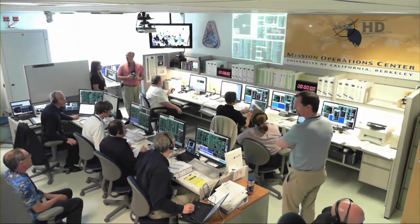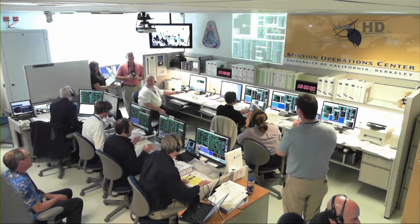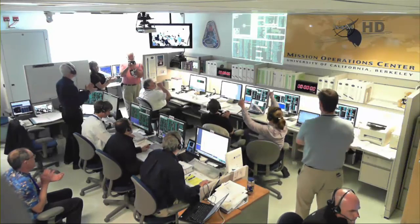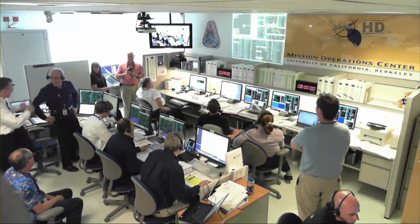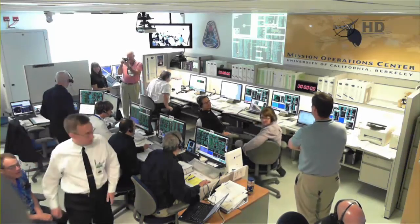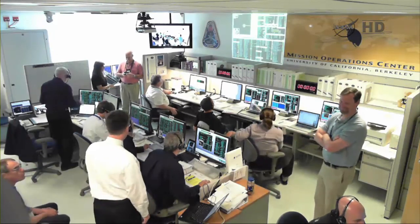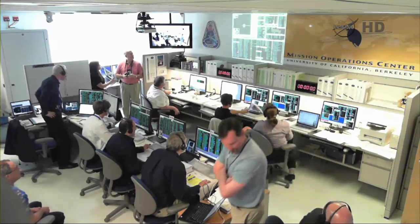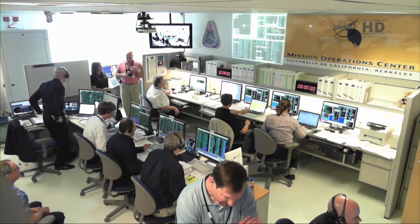NuSTAR reports that the spacecraft has been acquired via TDRS. In about 10 more seconds, the Pegasus transmitters will be commanded off. LOS in 5 seconds. LOS — this completes the Pegasus NuSTAR mission, successfully placing NuSTAR in orbit, beginning the multi-year mission for NuSTAR to search for black holes.